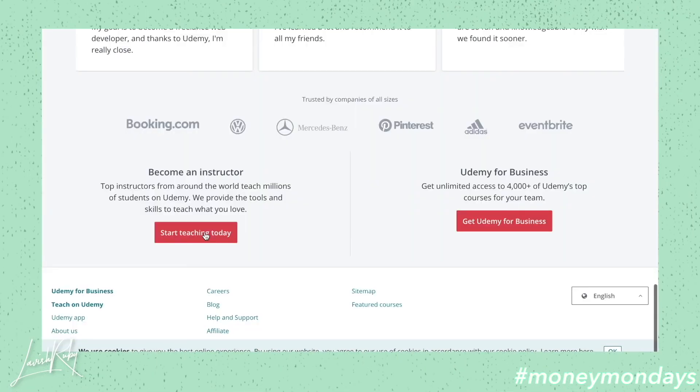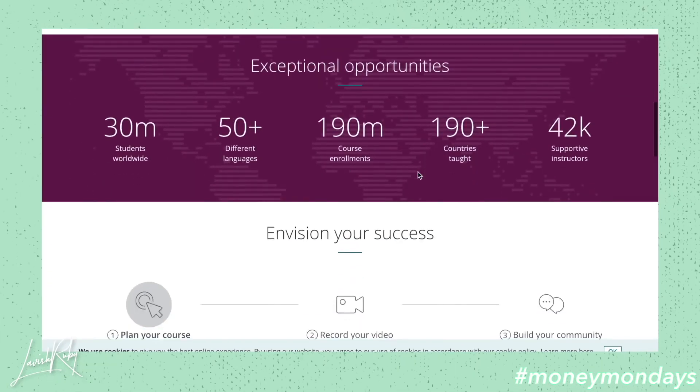The next option you guys have is selling courses and selling your expertise online. This will require a little bit more work to start off, but if you just dedicate a day to planning out your content and filming, you should be good to go. Multiple different websites and platforms are available. One of them is called Udemy — on here you're really able to take advantage of thousands of people looking for courses on different topics. It's kind of like a search engine, so you don't have to have a following. Right now especially, people are at home with more free time and trying to enhance their skills.